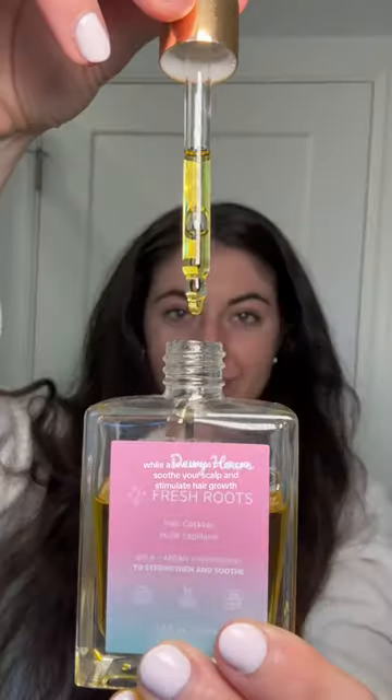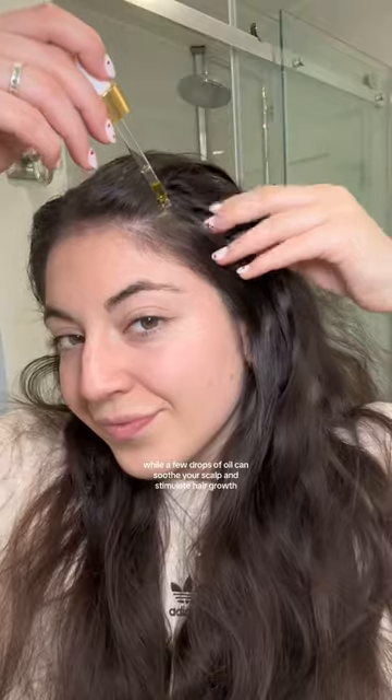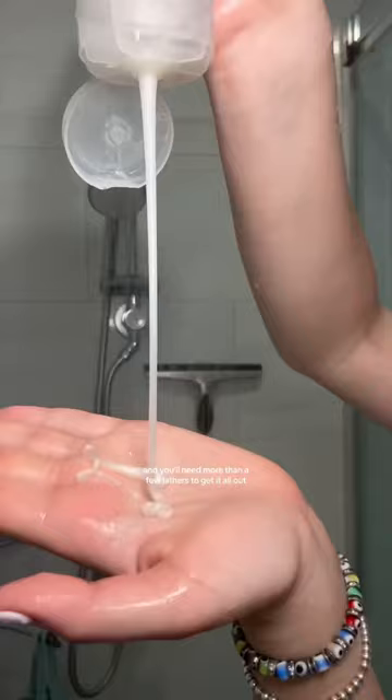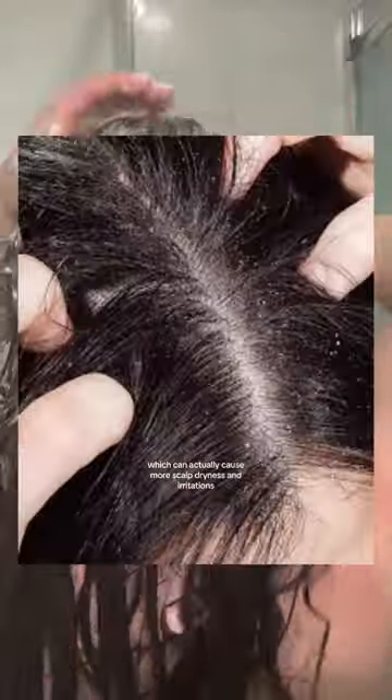The first mistake is using too much oil. While a few drops of oil can soothe your scalp and stimulate hair growth, drowning your scalp in oil can attract more dirt and grime, and you'll need more than a few lathers to get it all out, which can actually cause more scalp dryness and irritation.